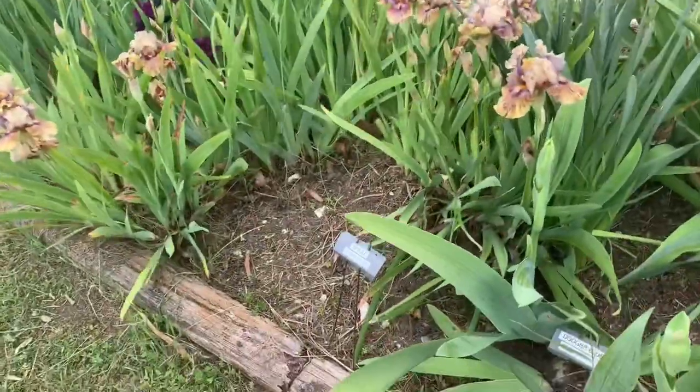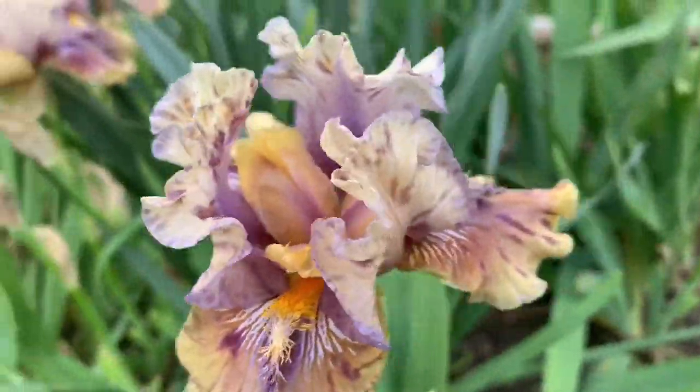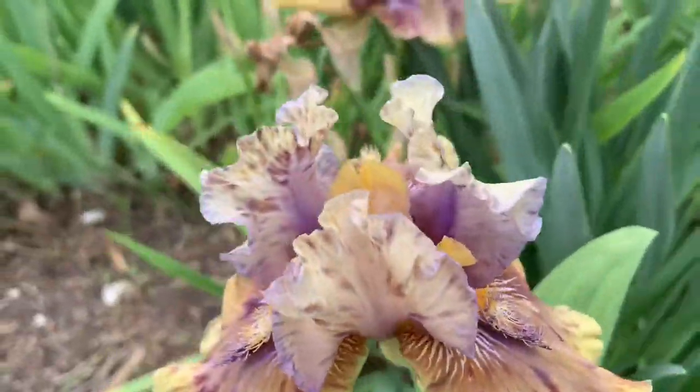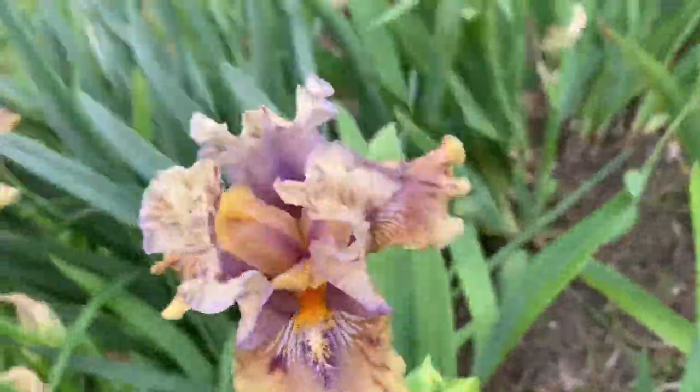Oh, this is an interesting one — it's called Splat. Look at that! How different is that one — it looks like it has been splatted with color.